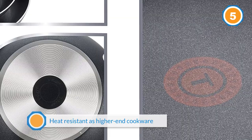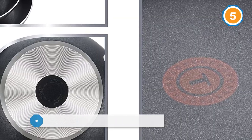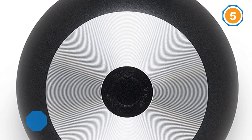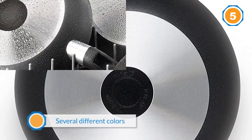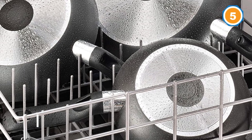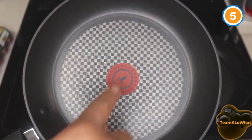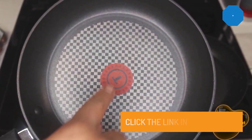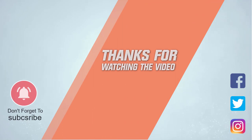The handles stay cool while cooking and the pans are oven safe to 350 degrees. They're not as heat resistant as higher-end cookware. For easy cleaning, you can put these in the dishwasher. They do not include lids, but are available in several different colors to match your kitchen or add a pop of color. For more details, click the link in the description. Thanks for watching — like this video and subscribe to our channel.